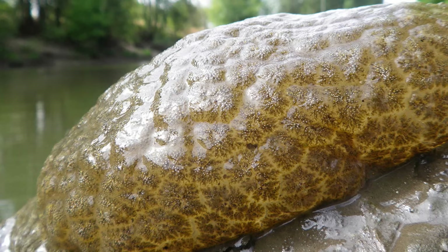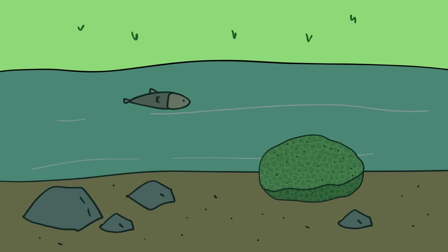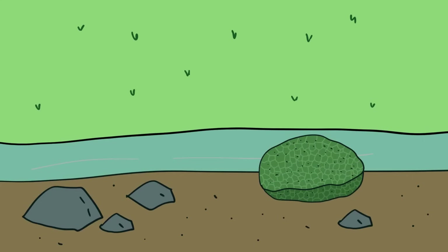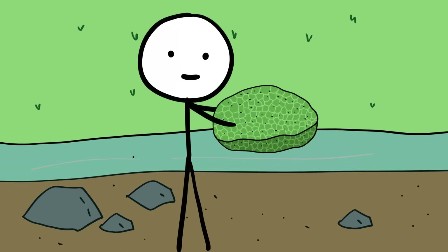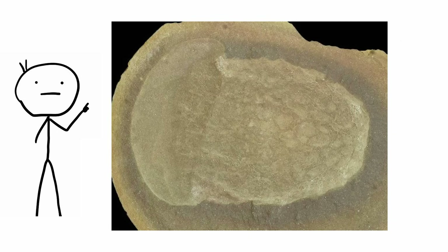Their muddy color often makes the colony look like river rocks or turns them invisible in dark water. Indeed, the Vancouver bryozoan was only spotted because water levels dropped enough to make it visible. They could have been overlooked all these years, or recently invaded beyond their borders due to climate change, as some suggest. Either way, the wobbly balls are ancient survivors. The fossil record shows that zooid colonies go back 470 million years.